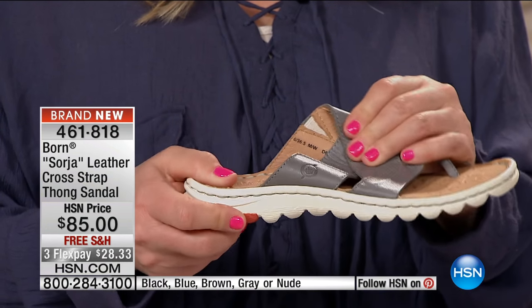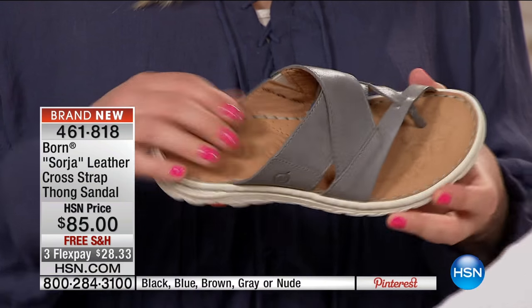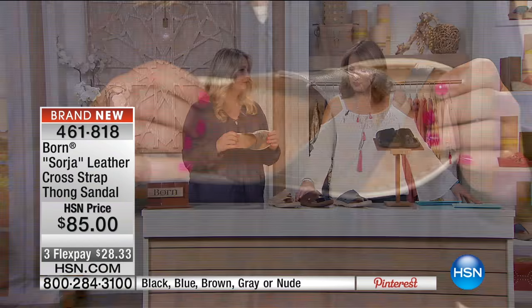So again, right out of the box: soft leathers, padded rubber outsole, slip resistant, and just total comfort.